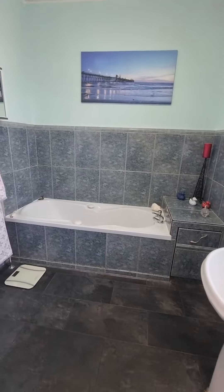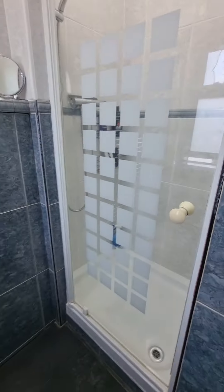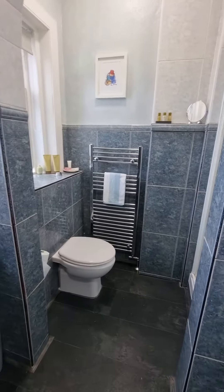You've got the bath to one side, and then you've got the shower enclosure — a thermostatic shower to the other side. Really a good sized four-piece bathroom.